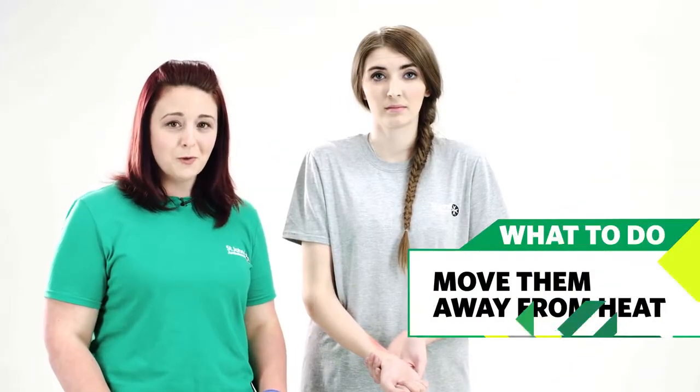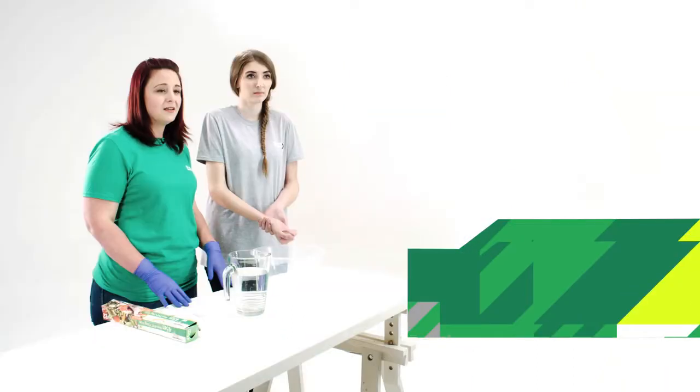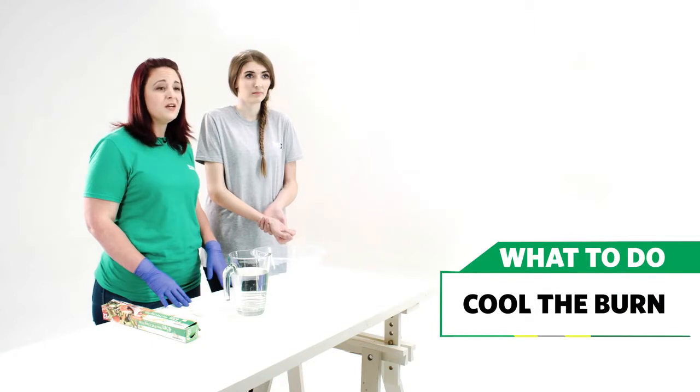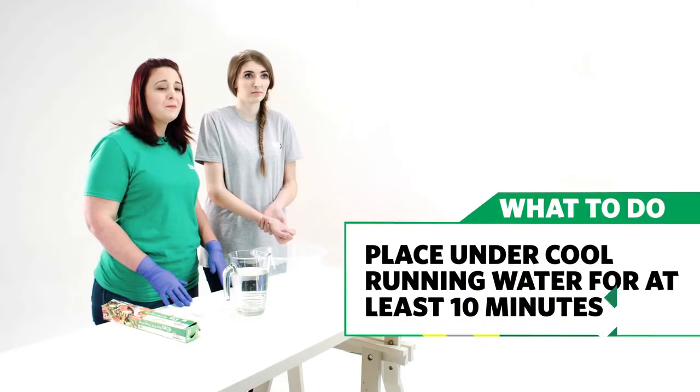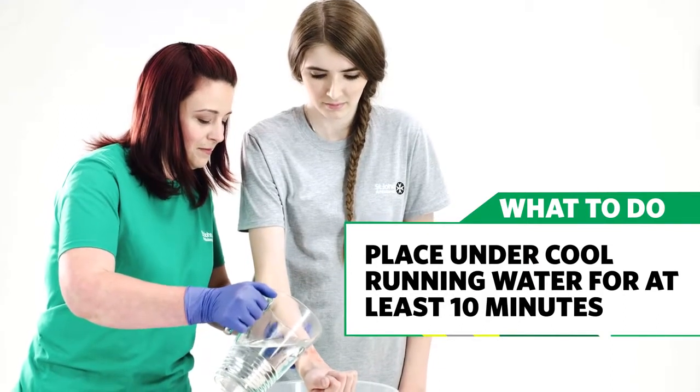If someone has a burn or scald, move them away from the source of the heat to stop the burn getting any worse. Then start cooling the burn as quickly as possible — place it under cool running water for at least 10 minutes or until the pain feels better.